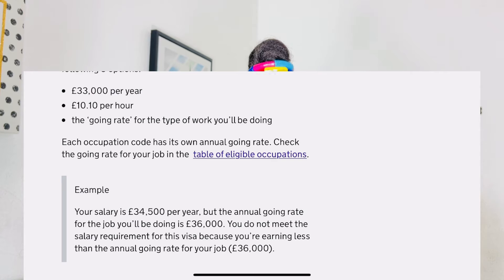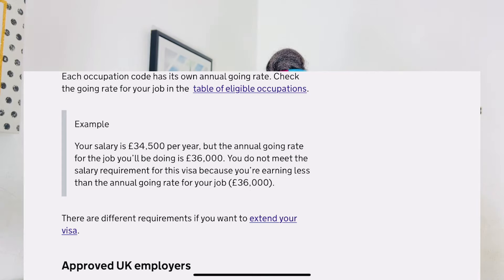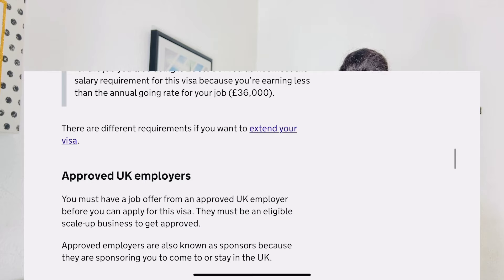You must have a job offer from an approved UK employer before applying for the Scale-Up Visa. That employer must be eligible as a scale-up business to get approved. Approved employers are also known as sponsors. For a UK employer to sponsor a scale-up worker, they must meet three criteria: they must be an eligible fast-growing scale-up business; their business must have grown by 20 percent on average each year in either employment or total turnover; and they must have had at least 10 employees at the start of the three-year period.